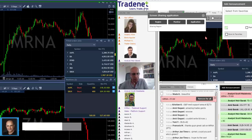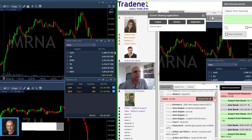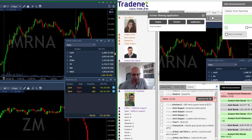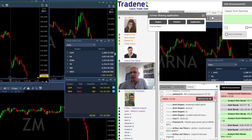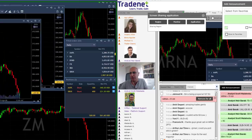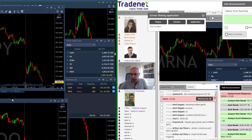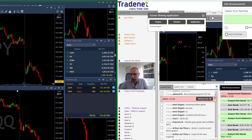I'm done trading today and want to go quickly through some interesting things we've seen today. It has to do with what we learned yesterday in the Star Trader course. We talked about the S&P 500 and the Nasdaq, and I want to discuss the relationship between the S&P and the Nasdaq — let me put up the charts here.